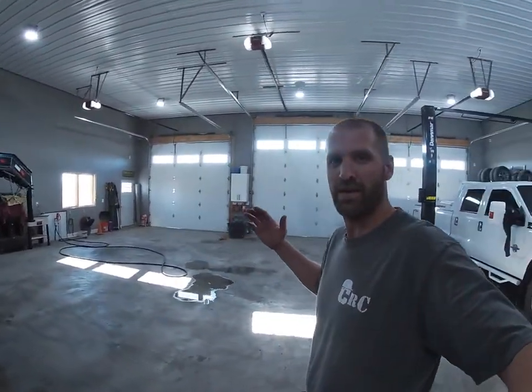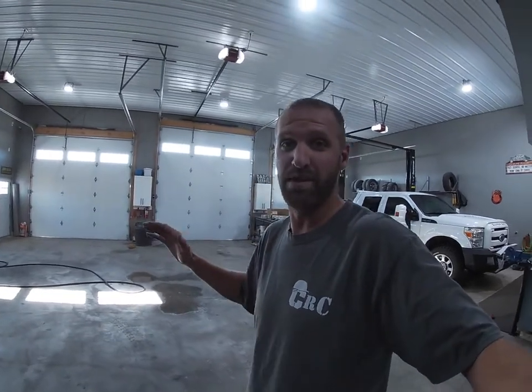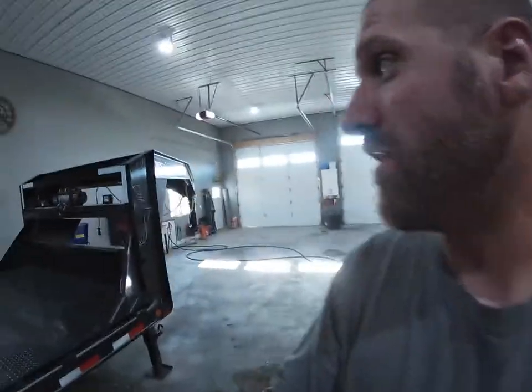Hey guys, Tyler again. My wife really wants me out of the house today — every time I try to go in there to get a snack or water she's like 'go back out to the shop, go to your man cave.' So here I am with another video.